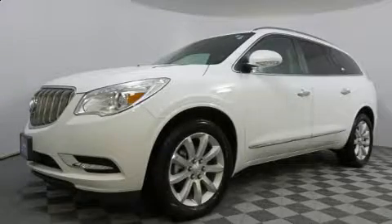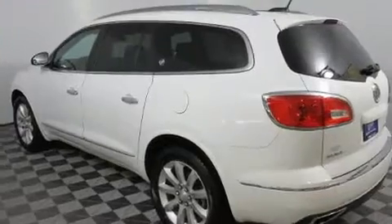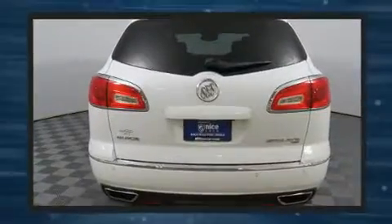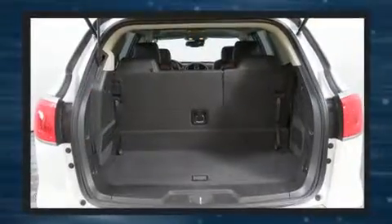The 2016 Buick Enclave — smooth gear shifts are achieved thanks to the refined six-cylinder engine. For added security, dynamic stability control supplements the drivetrain, and all-wheel drive keeps this model firmly attached to the road surface.